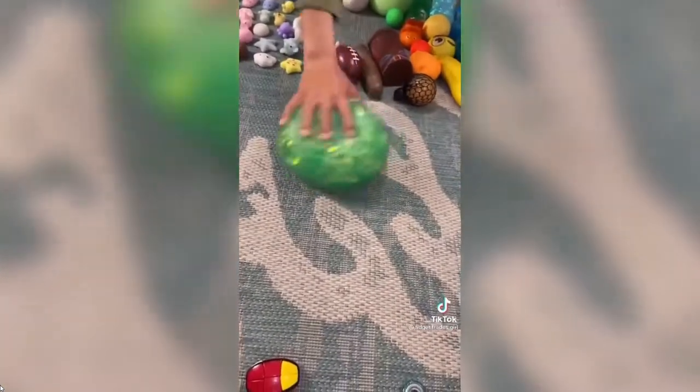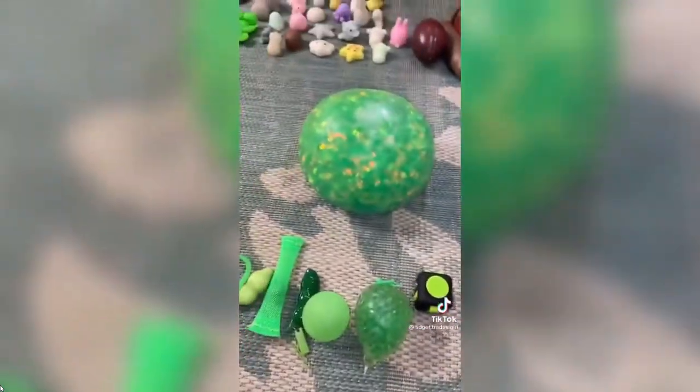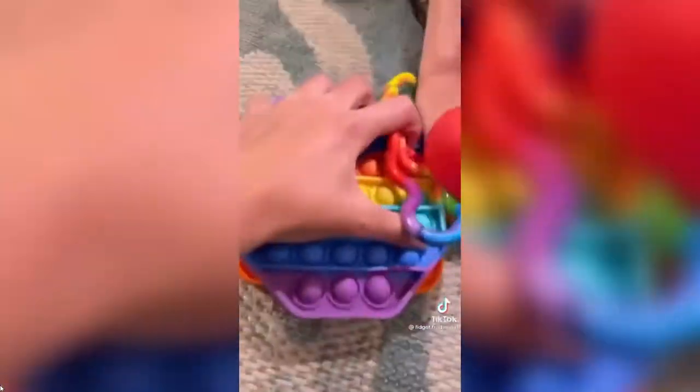Just to let you know, if you want any of these awesome fidgets go check out the link in my bio. 'I'll offer my jumbo stress ball and some of my green stuff.' 'Well this is jumbo so you have to add on.' 'Okay, here — deal!' 'What's your offer for my simple dimple?' 'I'll do all this stuff.' 'Deal! Yes, look at all that I got!'